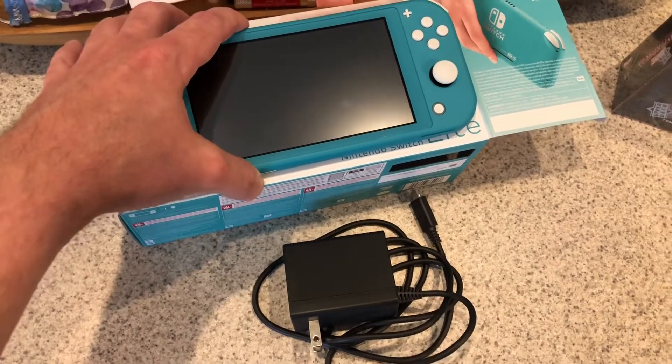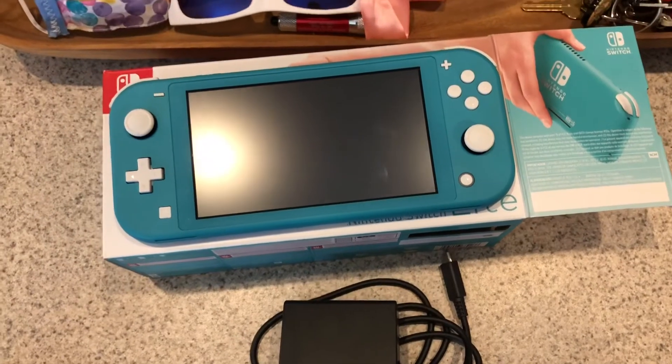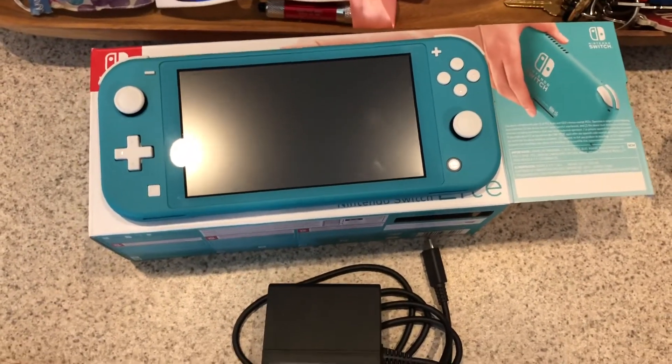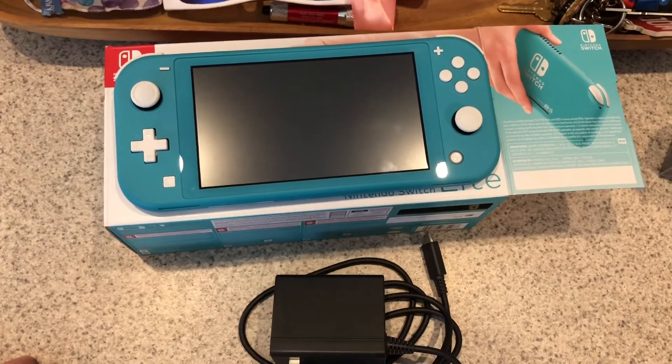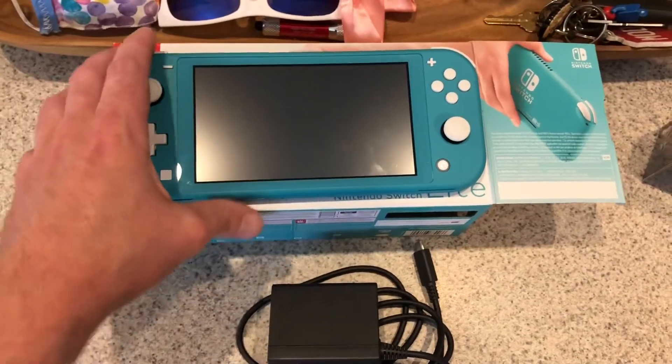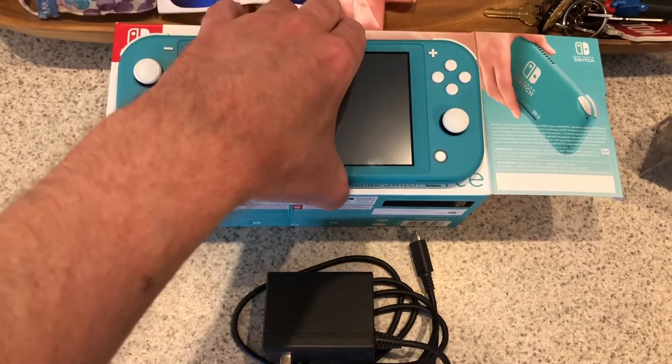I've been doing eBay for a while now, but I mostly stick to the games and stuff where it's easy to ship. So far my biggest seller was NCAA Football 14 at $155. I don't know, I'm a little worried or nervous about shipping something that's that much more valuable.